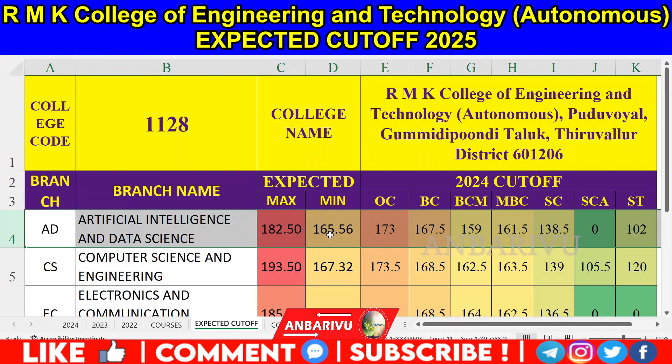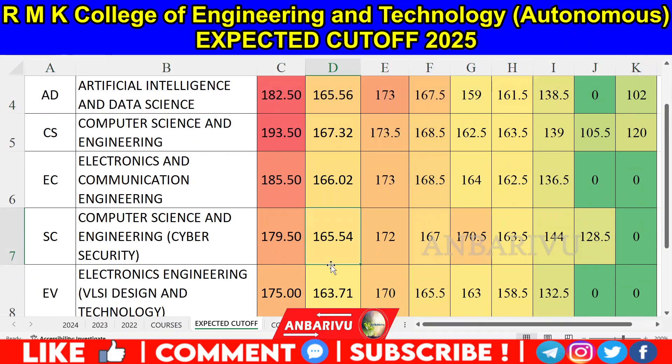Regarding RMK College of Engineering and Technology, if you are in the 170 range, you can definitely aim for computer-related courses such as AI & Data Science, Computer Science Engineering, and Electronics Engineering with VLSI Design. If you are in the 160 range, you still have options around the 170 cutoff from RMK College. Use the comments section for any questions and be sure to check all the details. Thanks for watching.